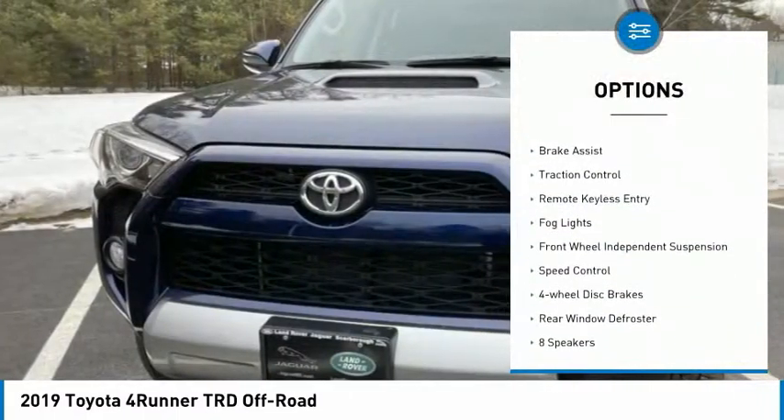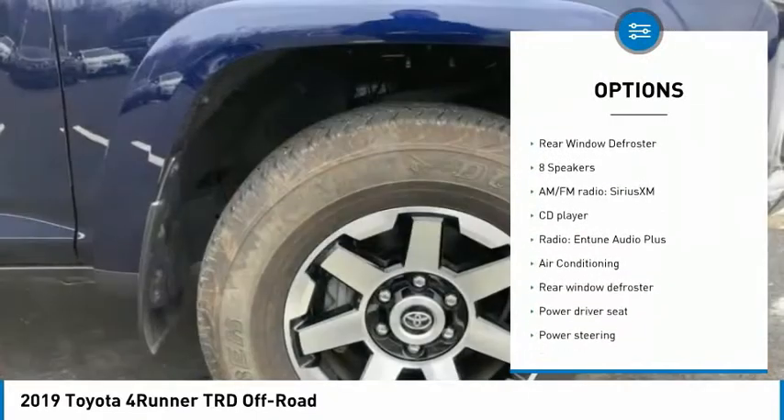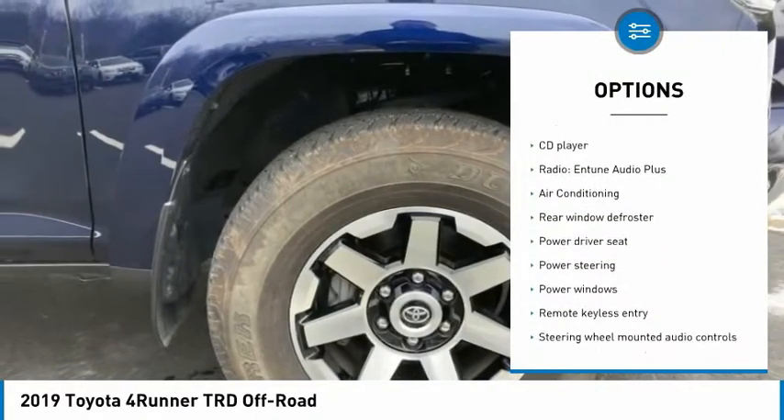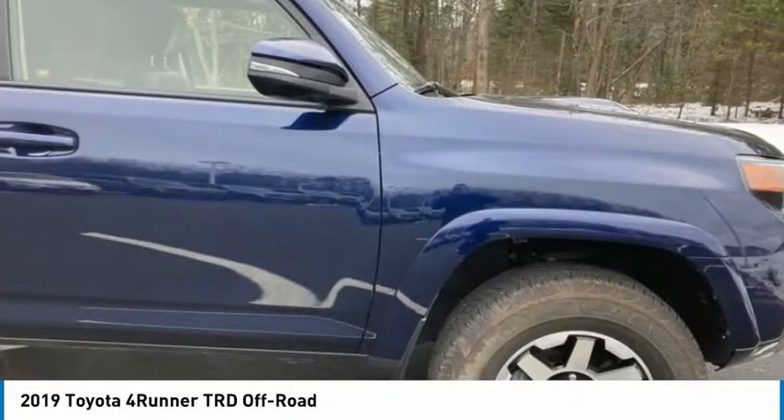Electronic stability control, alloy wheels, brake assist, traction control, remote keyless entry, fog lights, front wheel independent suspension, speed control, 4-wheel disc brakes, rear window defroster.